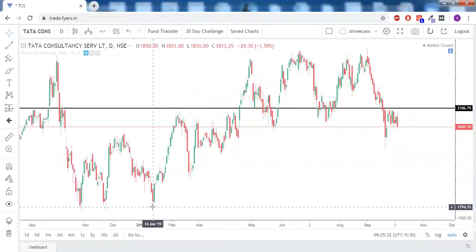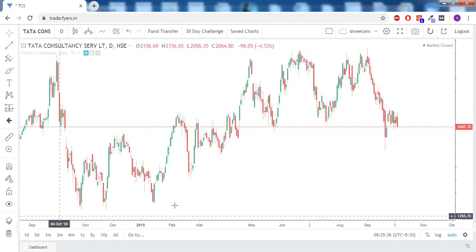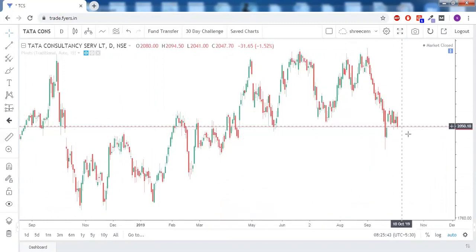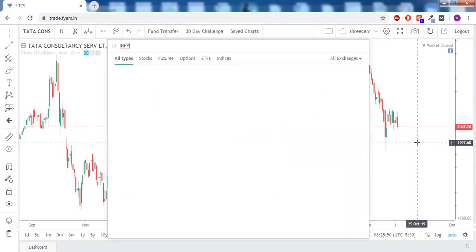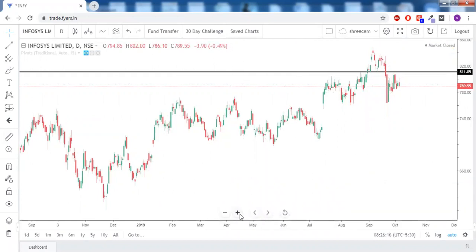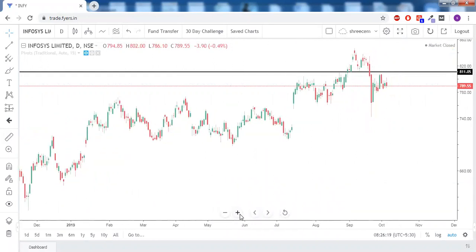TCS is completely in a sideways zone — neither a support nor a resistance. For Infosys, below 810 it was strongly bearish because of a double top chart pattern, and 810 has become the neckline. Even though the price is going up now, 810 has once again acted as strong resistance. So as long as it is trading below 810, it is still in the bearish zone and you should continue to look for bearish opportunities.